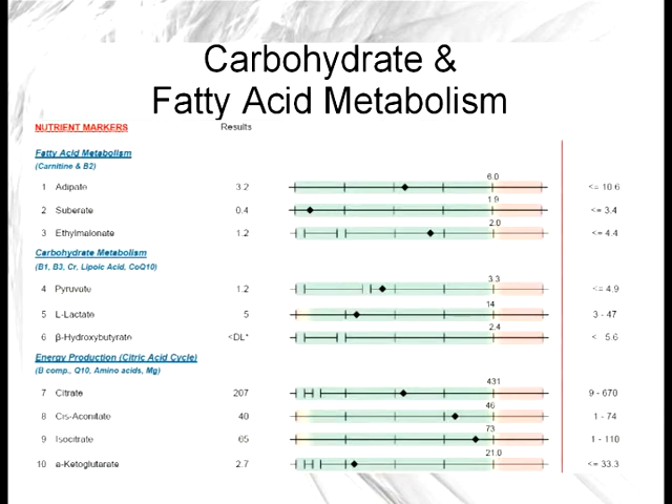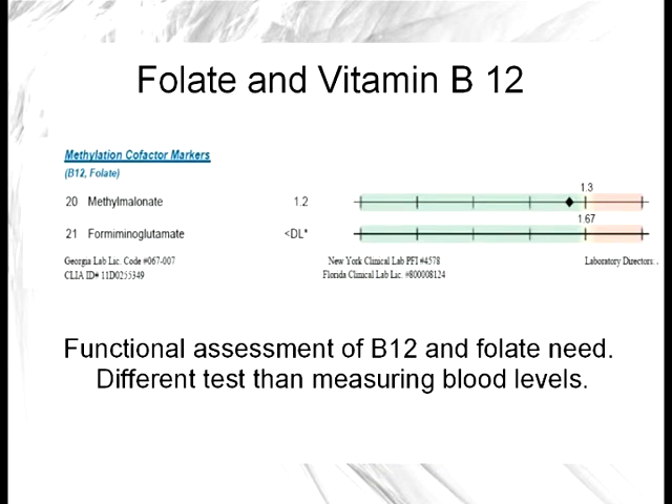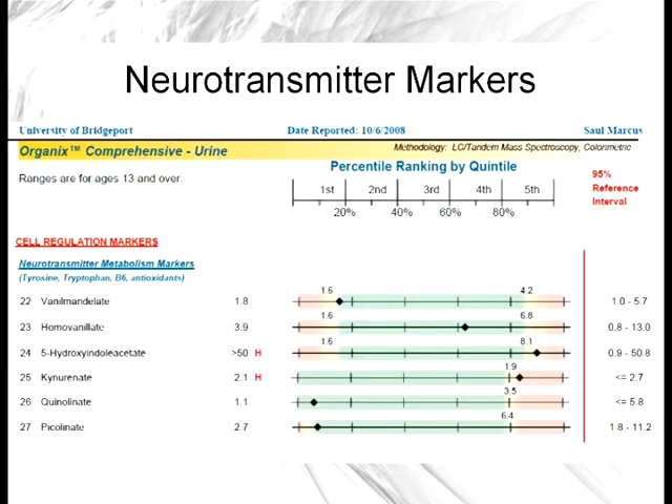To quickly go over some markers you can find on an organic acid test: we can see markers for fatty acid metabolism — can your cells take fatty acids and break them down into energy? You can also see markers for carbohydrate metabolism in relationship to B vitamin status and cellular energy production, to see if there are any metabolic blocks in the mitochondria. Methylmalonate and the FIGLU I mentioned are really good functional assessments of B12 and folate need, and these can be much better than blood tests, which are often misleading.